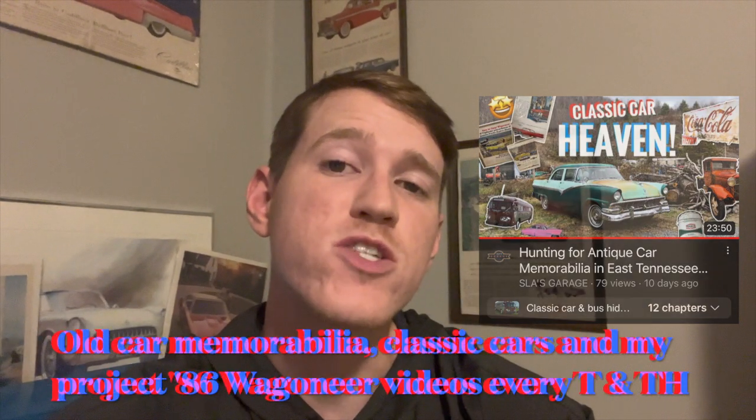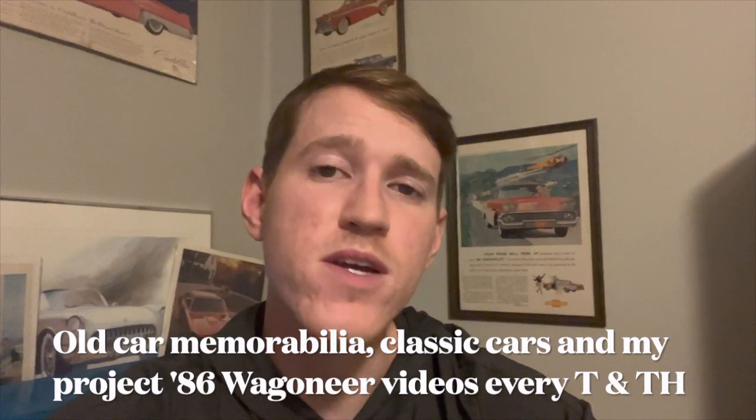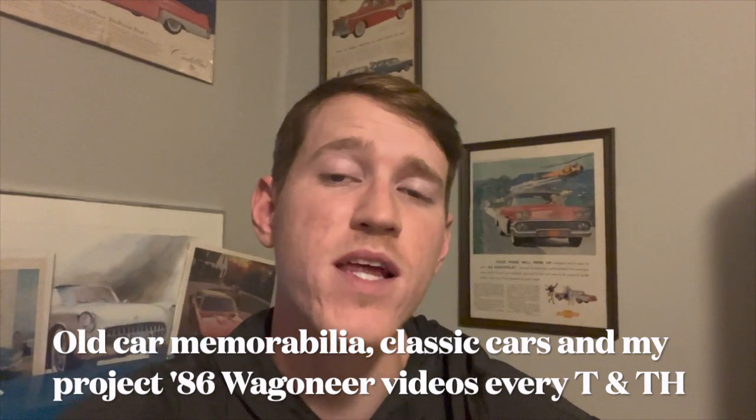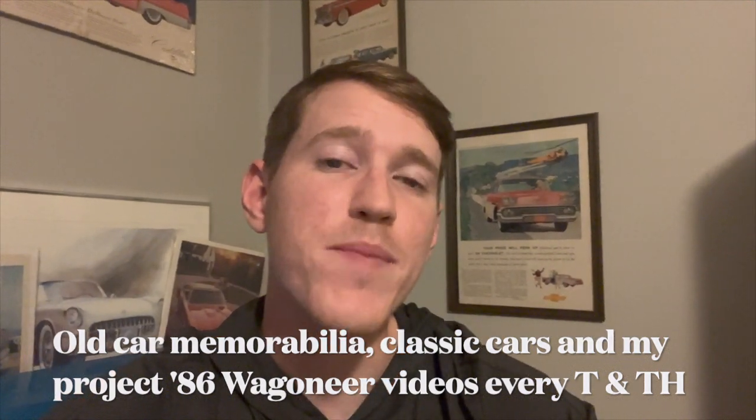Thank you for taking time out of your day to watch this video. Subscribe for more videos just like this — I upload every Tuesday and Thursday at 7pm. Car memorabilia videos, classic car videos, and I also have a 1986 Jeep Grand Wagoneer project vehicle. Thank you so much, and hopefully I'll see you in the next one. Take care, have a great day.